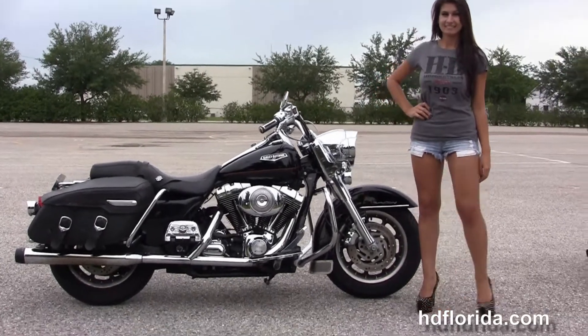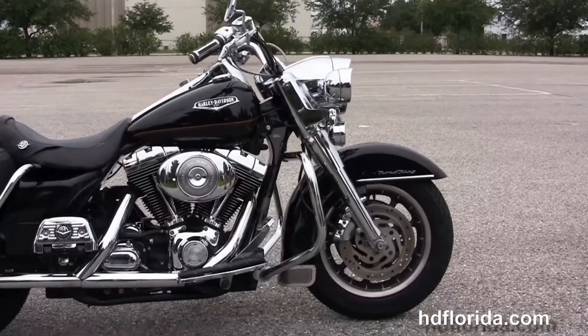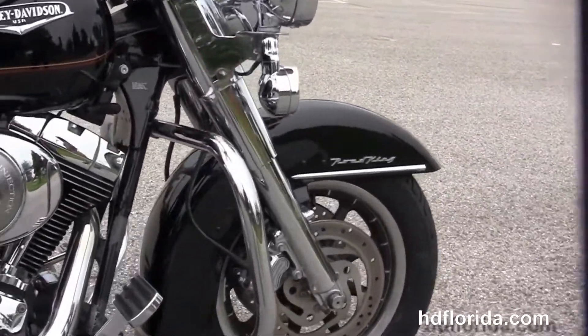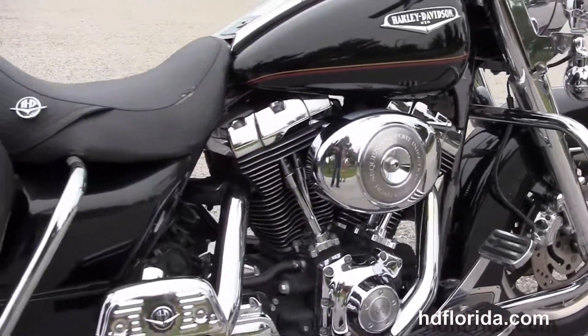This Road King Classic starts out front with the 10-spoke mag wheels, the upgraded chrome front forks, and the upgraded chrome calipers. We move back to the chrome engine guard. She has a rubber-mount air-cooled 88 cubic inch twin cam engine with 5-speed transmission.